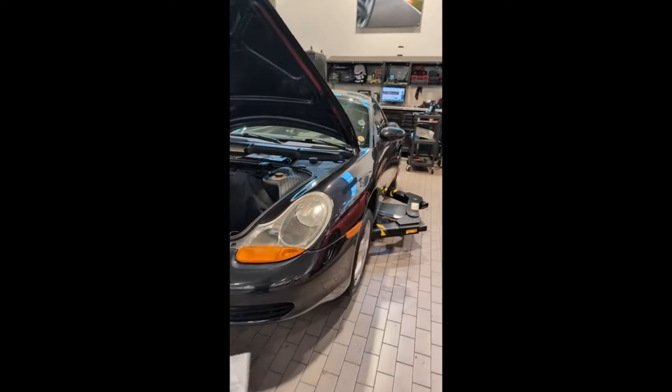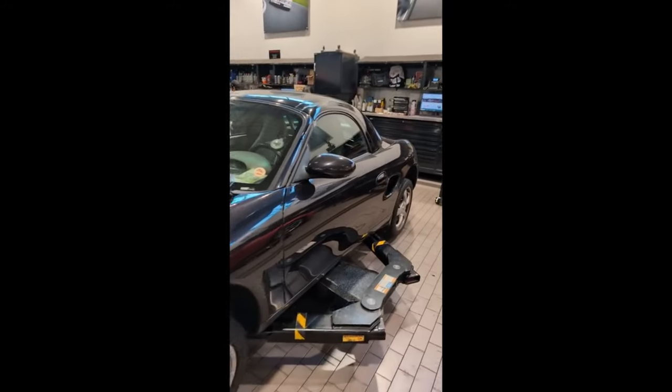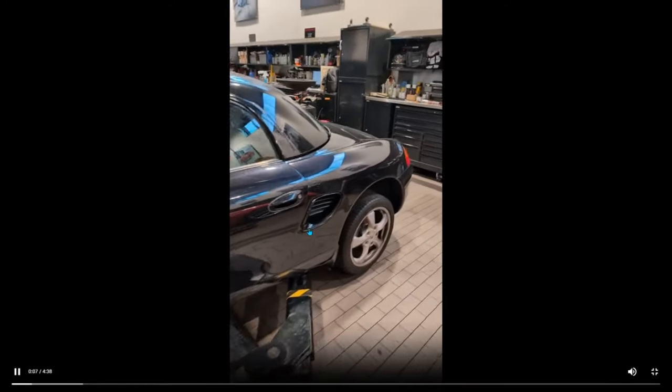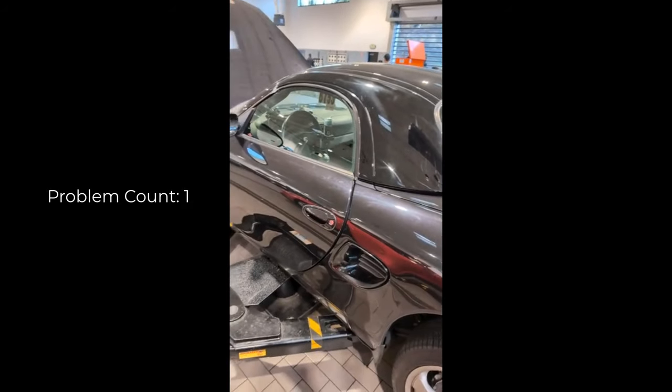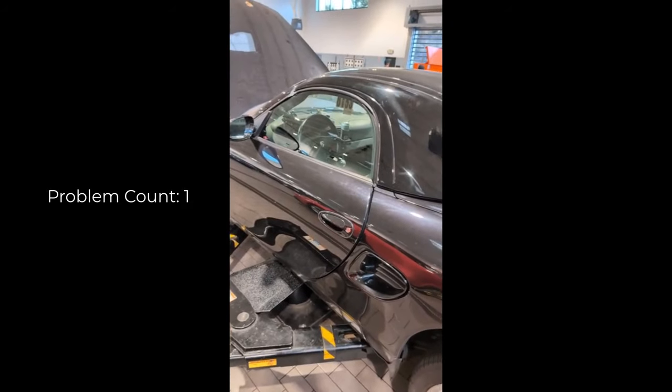Just finished up the inspection on your car and want to give you a quick overview of your vehicle. We did look at your car for the check engine light and you do have a misfire fault on multiple cylinders. We will provide you a quote for that.